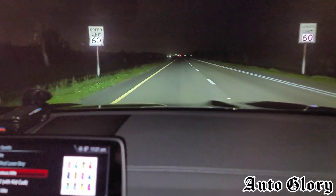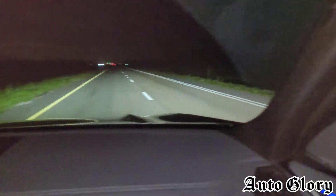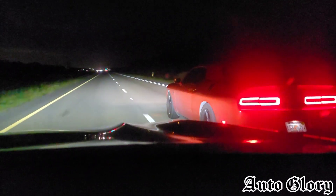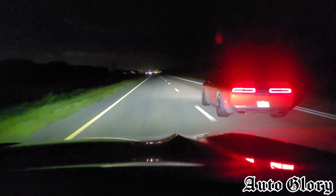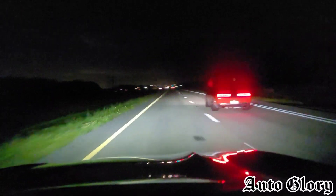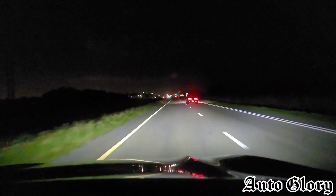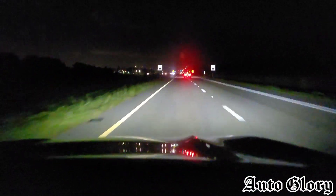Alright guys, round two from a 60. You ready? Watch out. It's creeping, it's creeping — move it, move it! It's creeping.